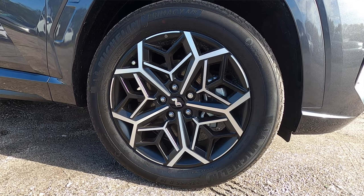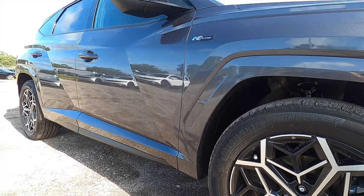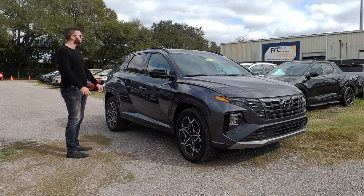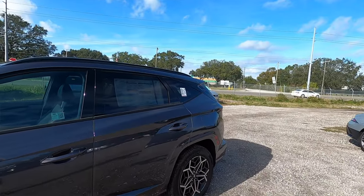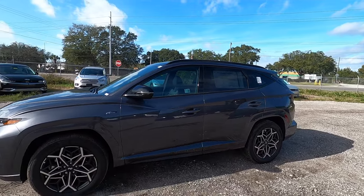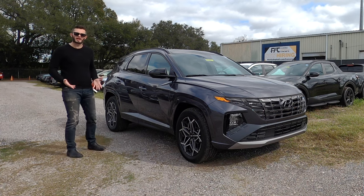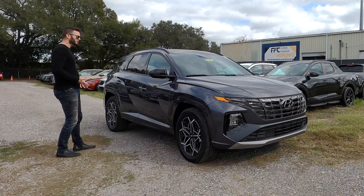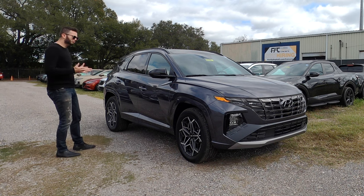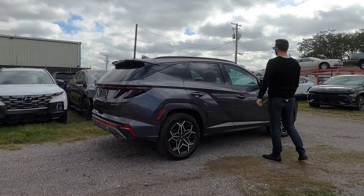19-inch alloy wheels, Inline badging on the side. The side view mirrors get the gloss black — otherwise it's going to be the same color as the body. There's gloss black around all the window trims, the roof rails, and the lower rocker, with the McPherson strut front suspension that has coil springs. The rear is an independent multi-link, giving a more dynamic drive for the Inline.